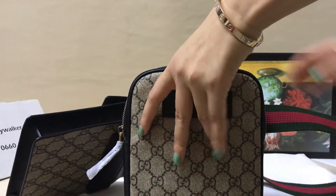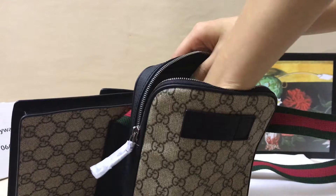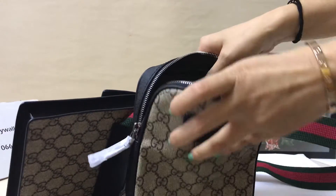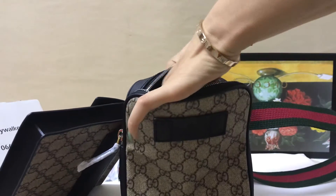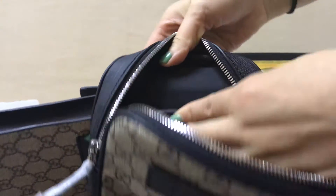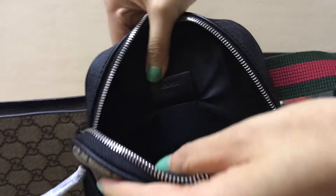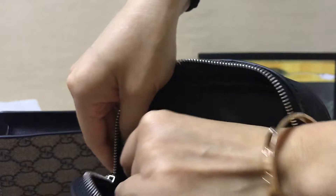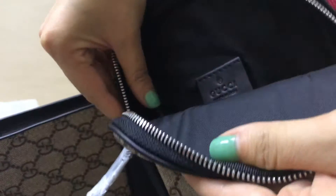Let's show the inside. You can see this logo and the serial number.